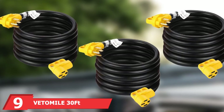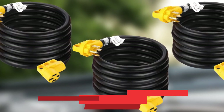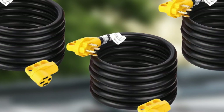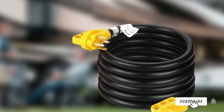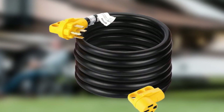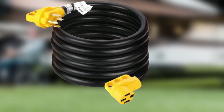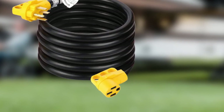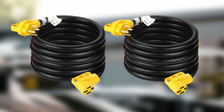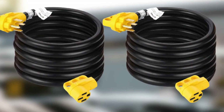At number 9, we have the Vetemile 30 FT 50 Amp RV Extension Cord. If you are looking for an RV shore power cord that can handle a larger power load, this Vetemile cord might be the answer. While many power cords can handle only up to 30 amps, this one handles up to 50 amps, which is very useful if you have a lot of appliances in your mobile home that you want to power up while camping. It is resistant to humidity and intense heat, which is helpful in areas with dense trees and during summer when intense heat can become a problem.